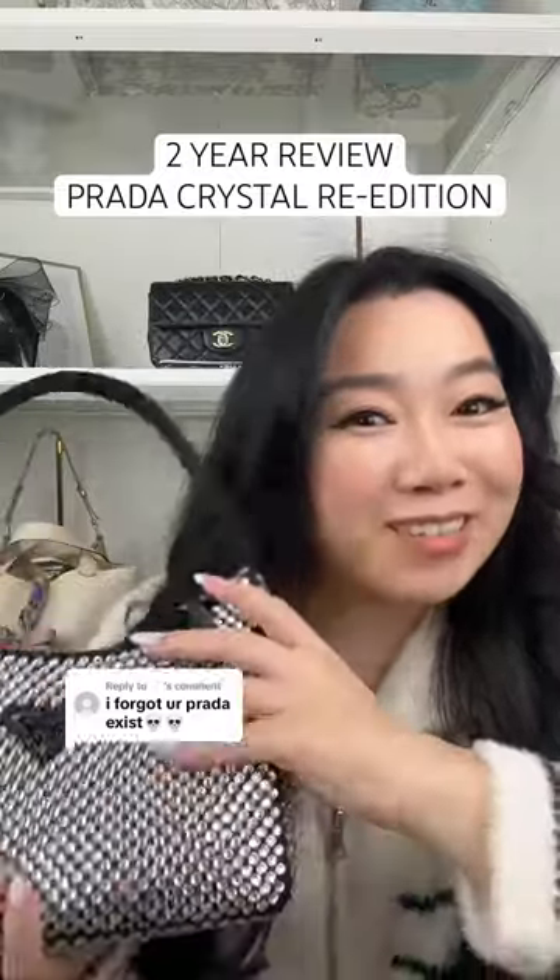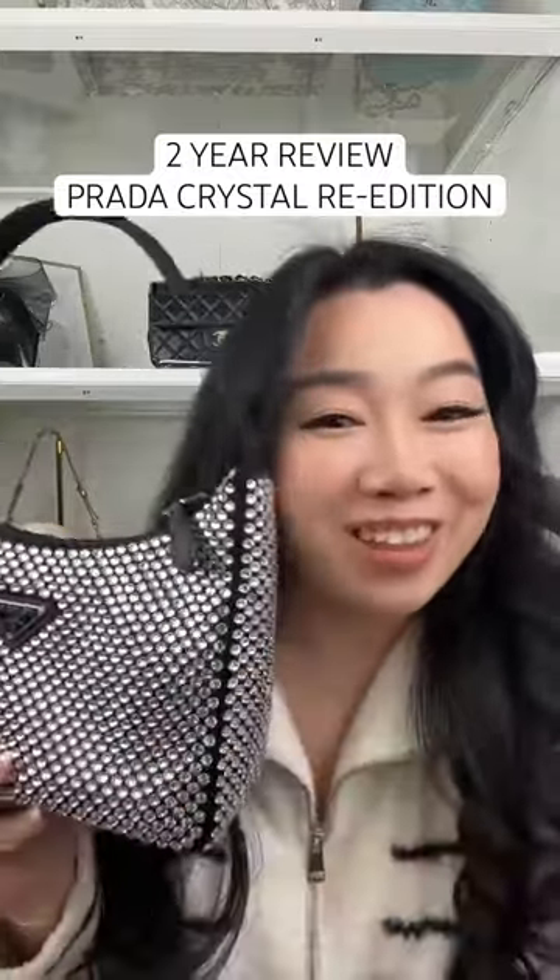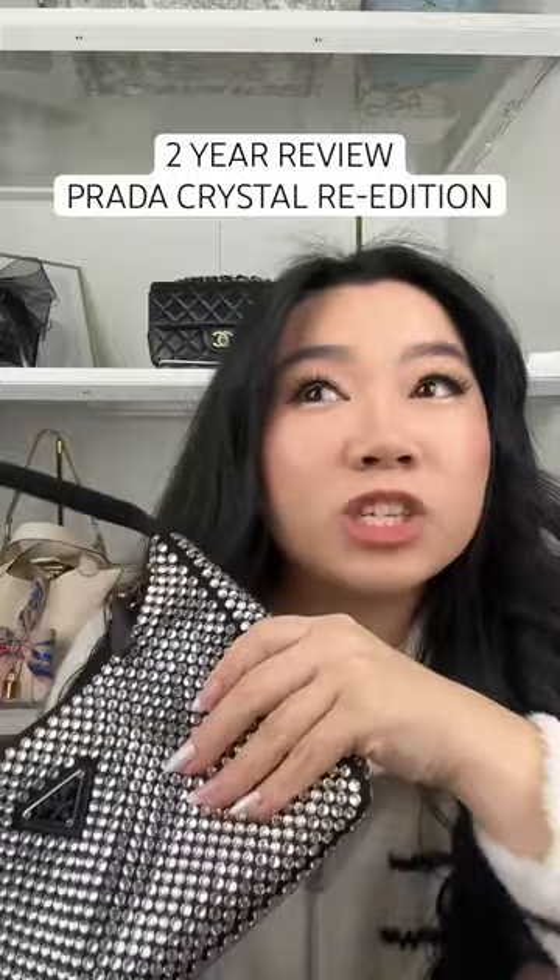Honestly, I kind of forget too. So let's do a two-year review. This is the Prada Crystal re-edition. I got this November of 2021.